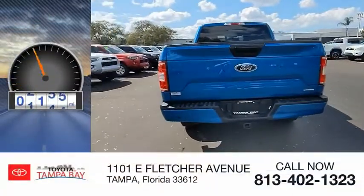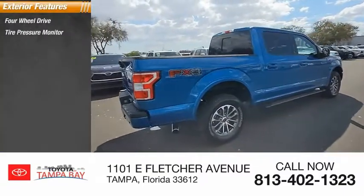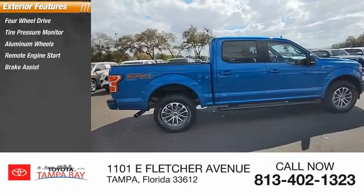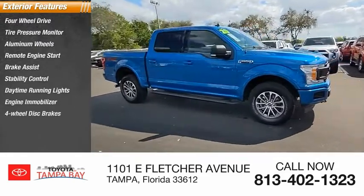This vehicle has less than 40,000 miles. Here are some of this vehicle's great options: four-wheel drive, tire pressure monitor, aluminum wheels, remote engine start, brake assist, stability control, daytime running lights, engine immobilizer, four-wheel disc brakes, fog lamps.